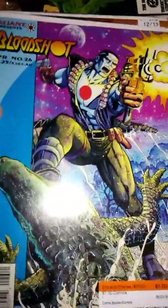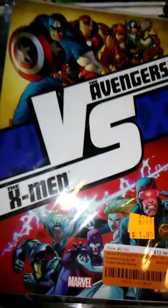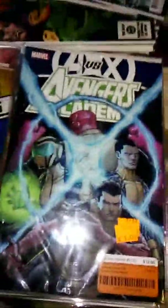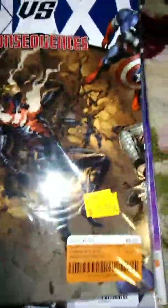Got Bloodshot number 26. Spawn Resurrection number one — one shot — I like to call this the Venom Spawn. I also love that I found the Avengers versus the X-Men graphic novel for a buck, Avengers vs. X-Men for a buck, and A vs. X: Consequences for a dollar.